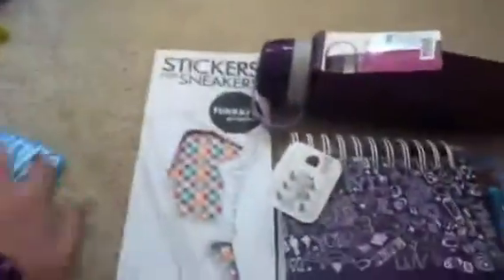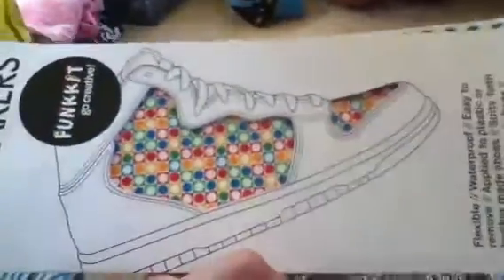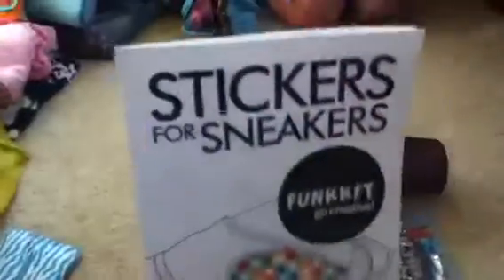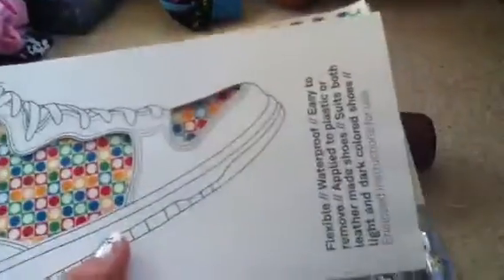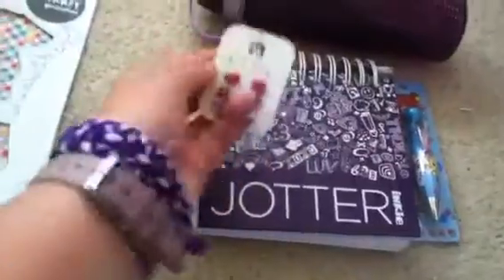Next I've got these stickers for sneakers — really cool pattern, pretty self-explanatory, you just put them on your sneakers. And then I've got these Diva earrings, they're really cool.